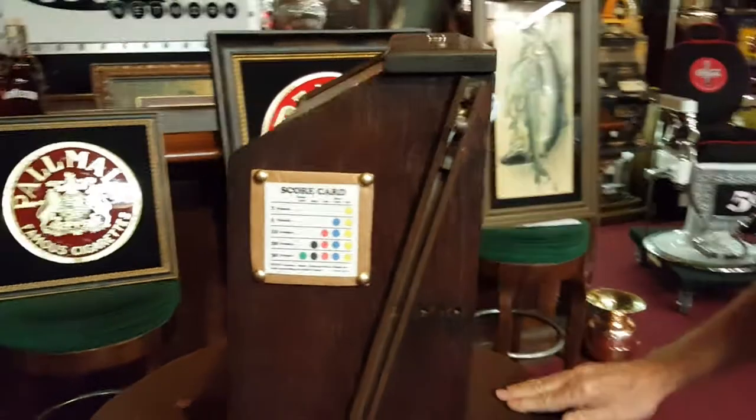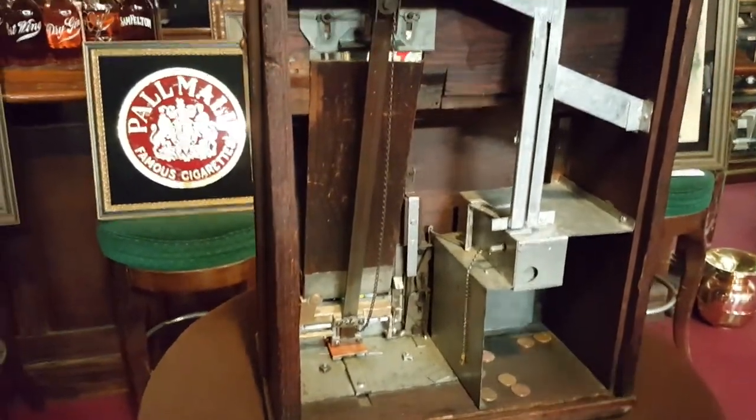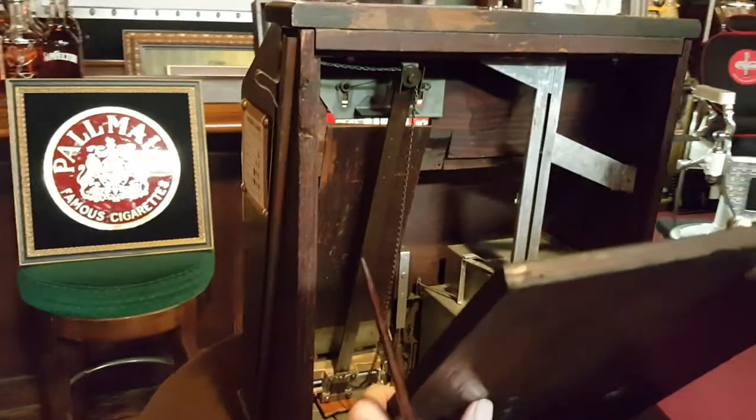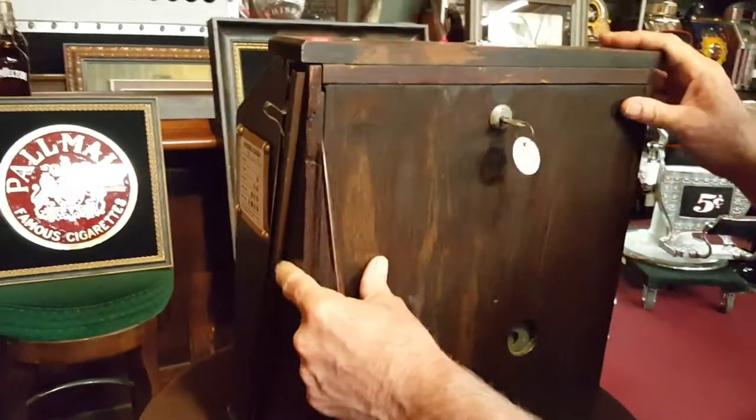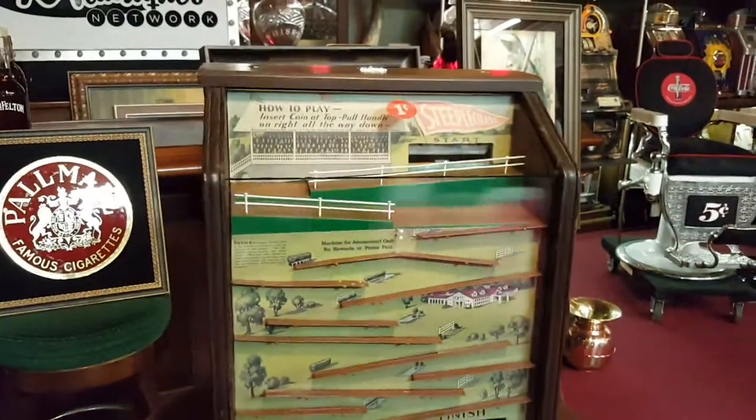The machine has been serviced and detailed. Here you can see inside of it — the game is in good working order. It's a cool game. We do well with these. So if you're into horse racing, or you just want a nice trade stimulator, this could be the one for you.